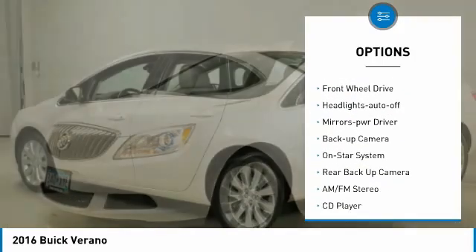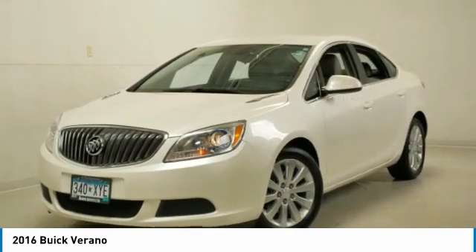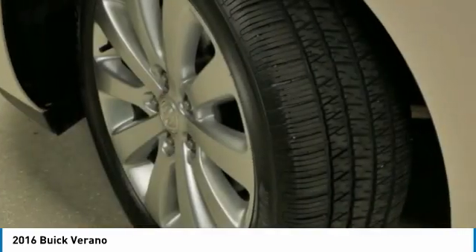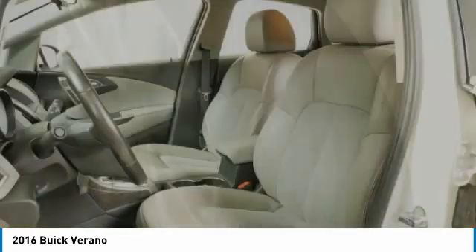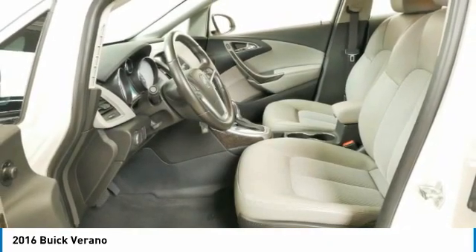Remote keyless entry, remote trunk release, FWD headlights, auto off, mirror memory, and backup camera. A vehicle like this doesn't come along every day — come in and get it before someone else does.